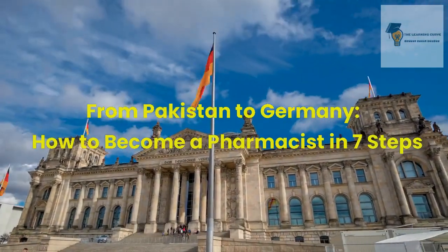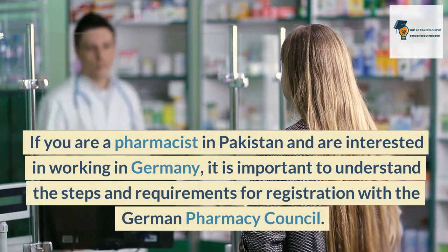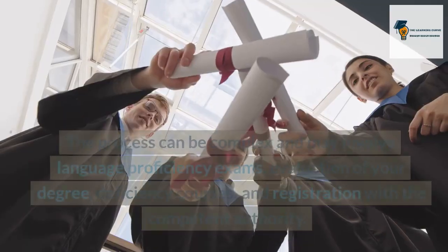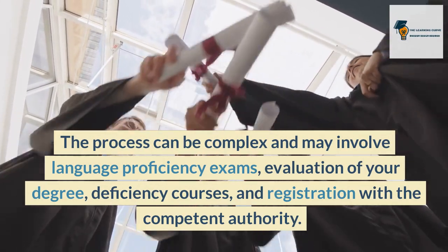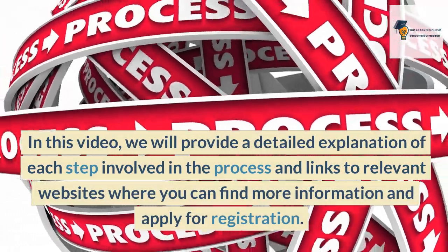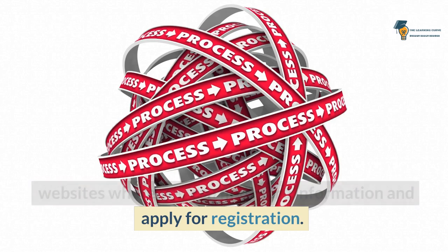From Pakistan to Germany — how to become a pharmacist in seven steps. If you are a pharmacist in Pakistan and are interested in working in Germany, it is important to understand the steps and requirements for registration with the German Pharmacy Council. The process can be complex and may involve language proficiency exams, evaluation of your degree, deficiency courses, and registration with the competent authority. In this video, we will provide a detailed explanation of each step involved in the process and links to relevant websites where you can find more information and apply for registration.